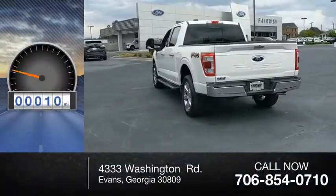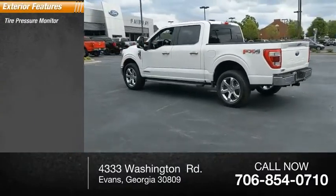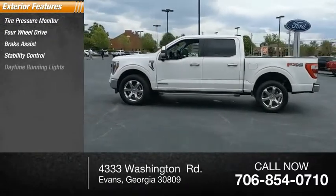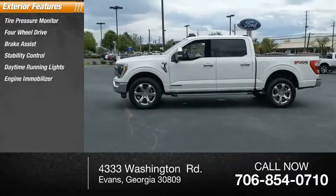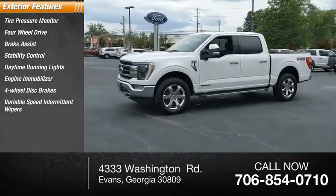This vehicle has less than 100 miles. Here are some of this vehicle's great options: tire pressure monitor, four-wheel drive, brake assist, stability control, daytime running lights, engine immobilizer, four-wheel disc brakes, variable speed intermittent wipers.